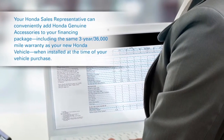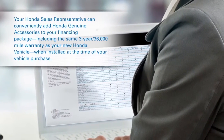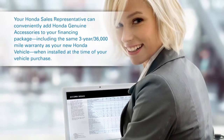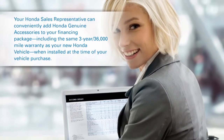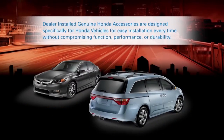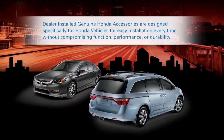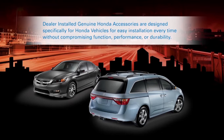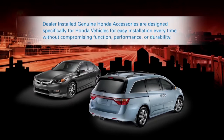Your Honda sales representative can conveniently add Honda Genuine Accessories to your financing package, including the same 3-year, 36,000-mile warranty as your new Honda vehicle when installed at the time of your vehicle purchase. Dealer-installed Genuine Accessories are designed specifically for Honda vehicles for easy installation every time without compromising function, performance or durability.